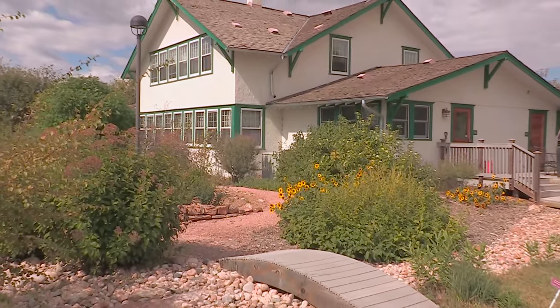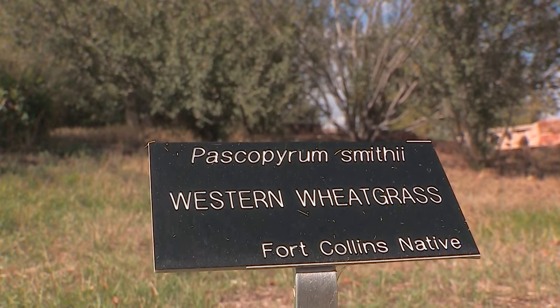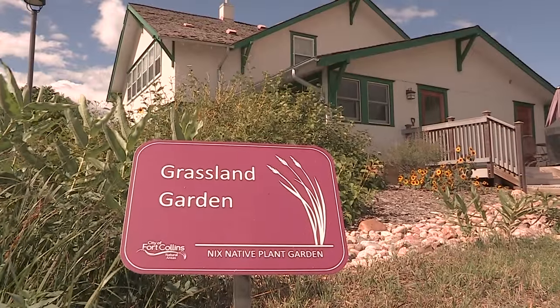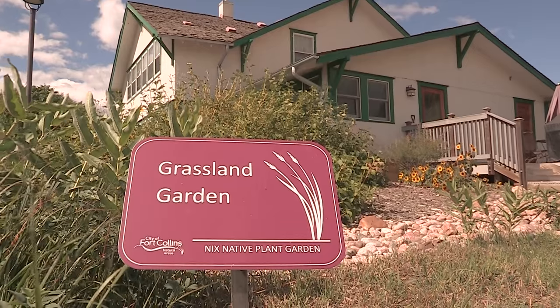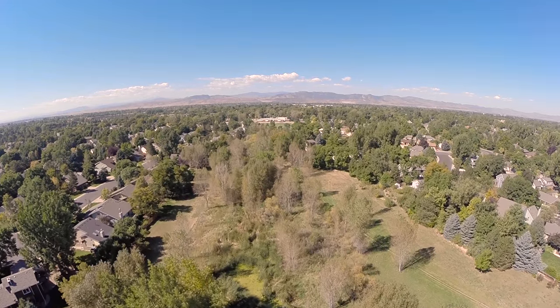Around all of our buildings here at the Nix Campus, we have a native plant exhibition garden. All of our plants are labeled as low water use, and that allows the public to come in and take a look at the different plants they can use in their xeriscape at their own house.